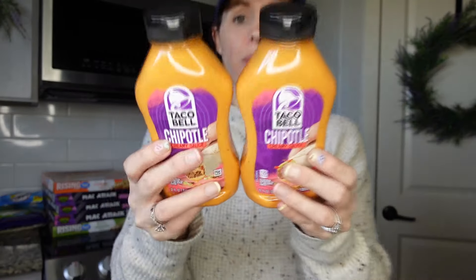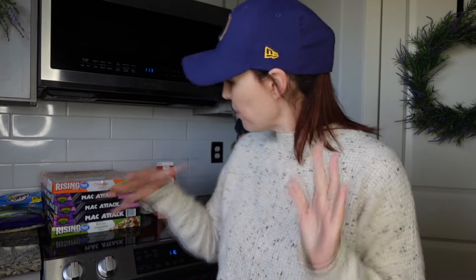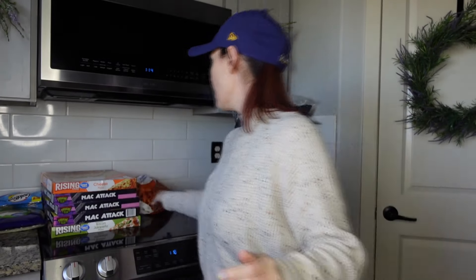My oldest needed a restock of the Taco Bell chipotle sauce — she loves this stuff, she's such a picky eater. We can sometimes find it and sometimes we can't depending on which Walmart we're at. She puts it in her cheese quesadilla. As a mom, when you see stuff your kids love, you just pick it up — it's the little things. Mr. Pookie also needed some heavy whipping cream for his coffee.